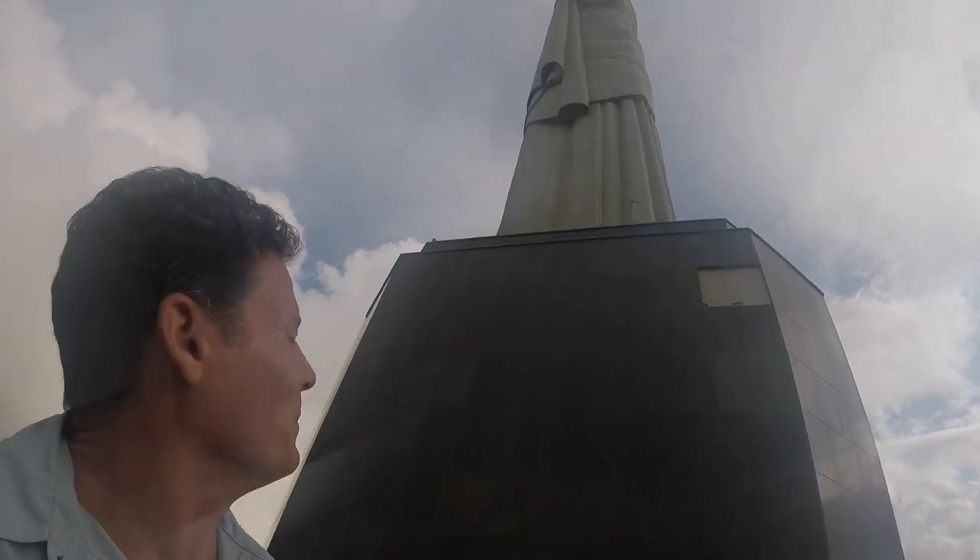This is underneath his left arm — Christ the Redeemer, Christo Redentor. This statue was built in 1931, it took nine years to complete. A French sculptor, Landowski I think his name was, sculpted it, but it was the Brazilian Heitor da Costa who engineered and built the whole thing.